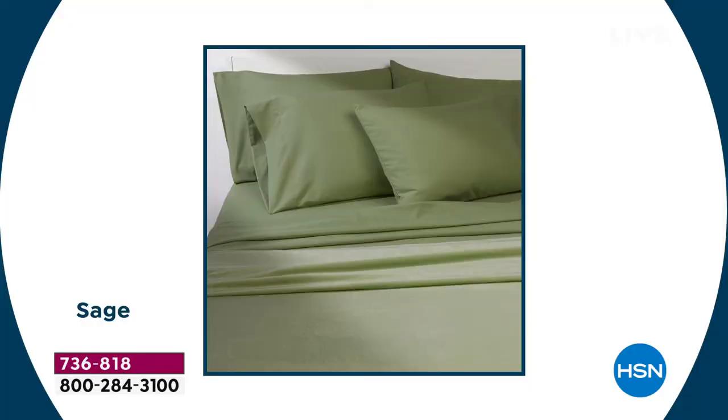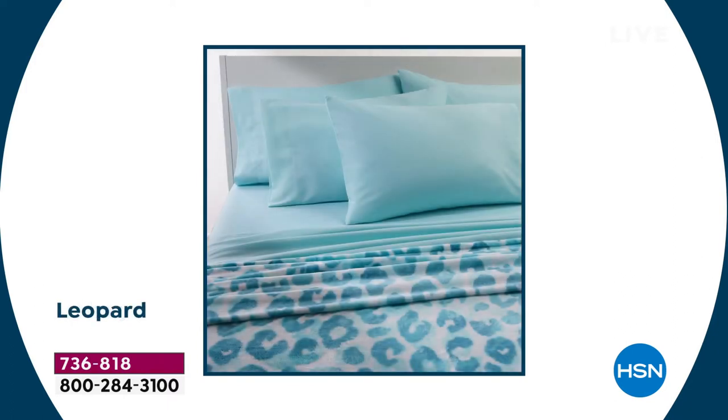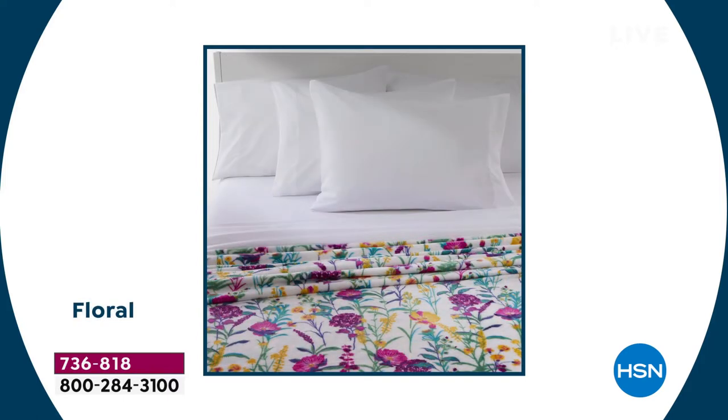Whether it is your bedroom, a guest's bedroom, or just to have an extra set on hand to switch out — what a great opportunity. I would say if you can swing it, use the FlexPay at $13 and change. Get a solid, get a print, and then you can mix and match and switch things up. We're going to walk you through all the different colorways — seven different solids and six different prints, all brand new for summertime.